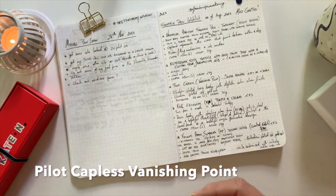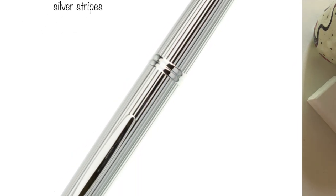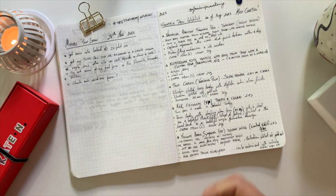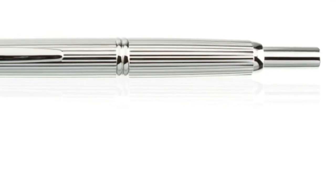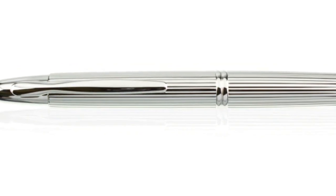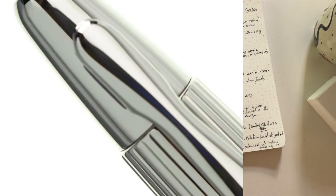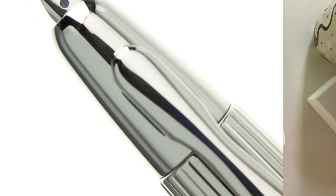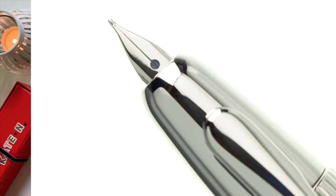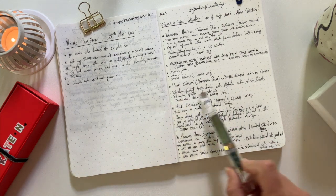The next one is the Pilot Capless Vanishing Point. The one I really love is the Silver Stripes — I just think it looks super classy. If I'm going to get a Vanishing Point, I want to get the one I love. It has a rhodium-plated brass body with a satin silver finish, a rhodium-plated 18-karat gold nib, and a retracted length of 141 millimeters, weighing 30 grams. I'd love to try it in a stub nib, but medium is fine. On sale it's around $360 Australian dollars, but I've seen it priced at $500–$550 depending on where you buy it.